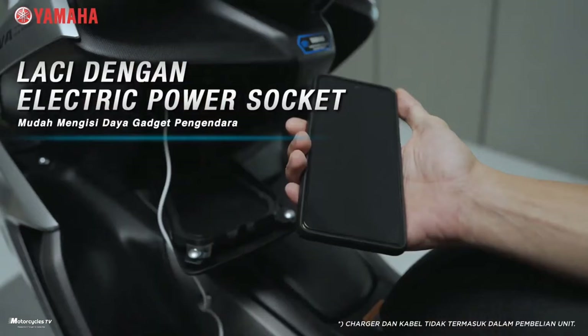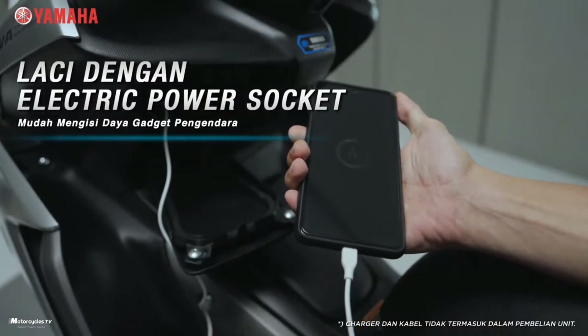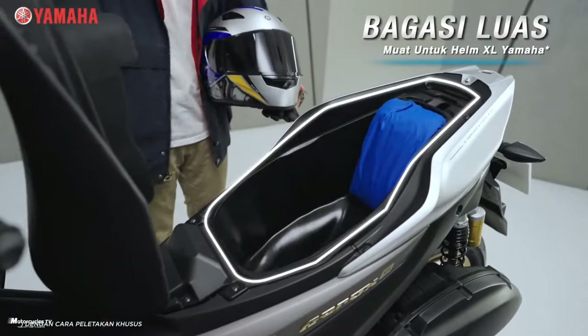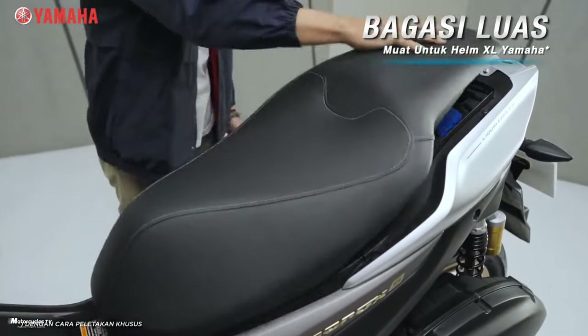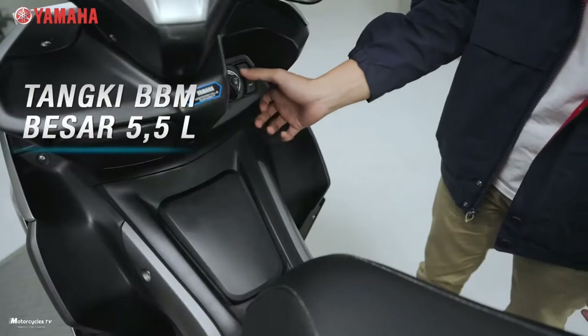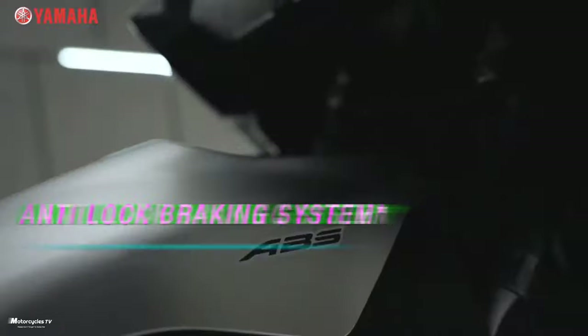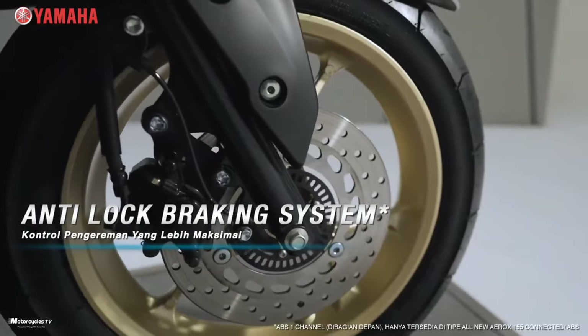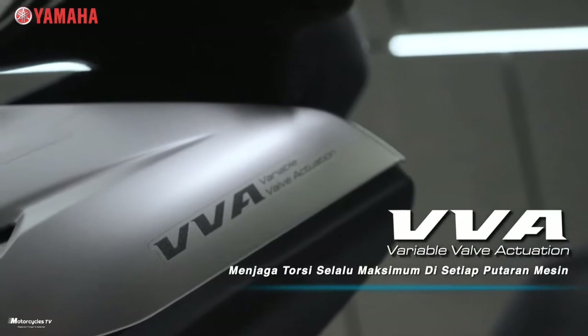The seat height is 790 millimeters. Vehicle weight is 125 kilograms for the Aerox ABS version and 122 kilograms for the Aerox standard version. Fuel tank capacity is 5.5 liters. Now let's look at the prices and all available colors for the new 2023 Yamaha Aerox 155.